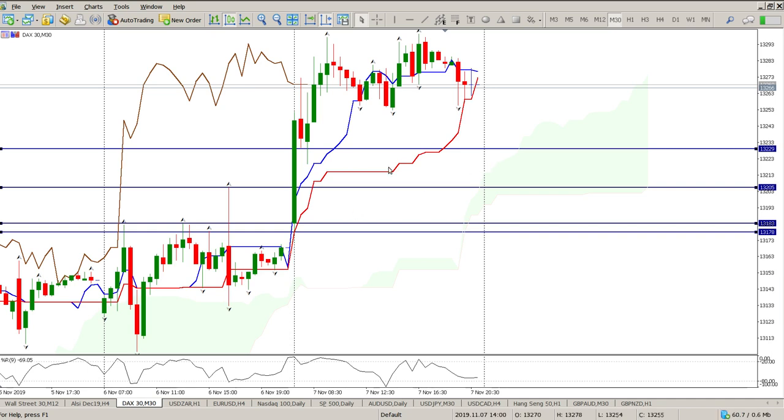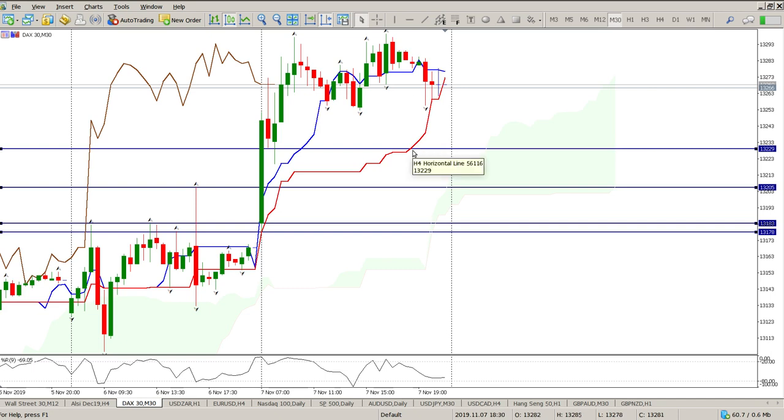Anyway guys, that's my view for the day — expecting a bit of a gap down and then looking for an opportunity to buy. Hope it helps and I will catch up with you next week. Enjoy the weekend, cheers for now, bye.